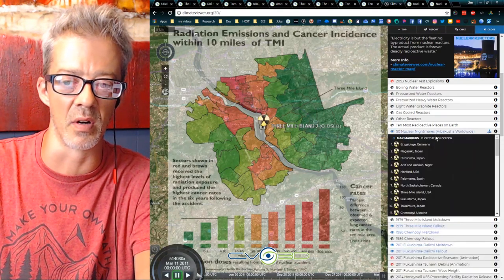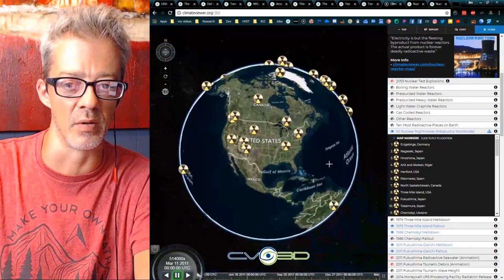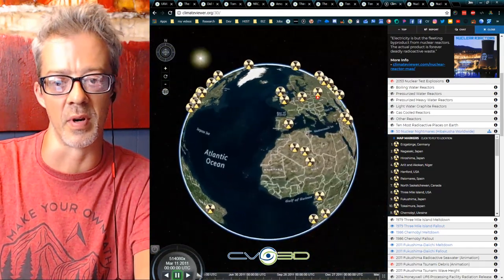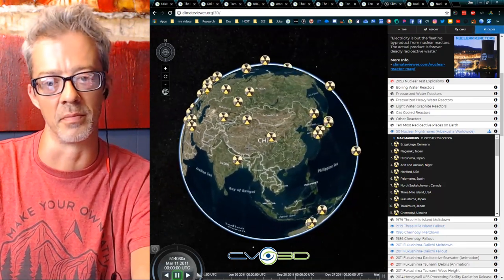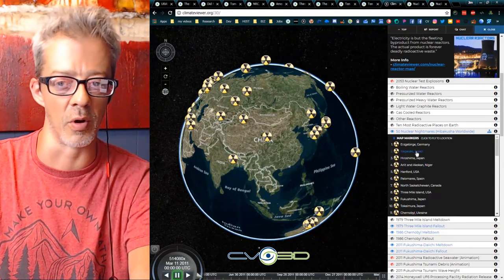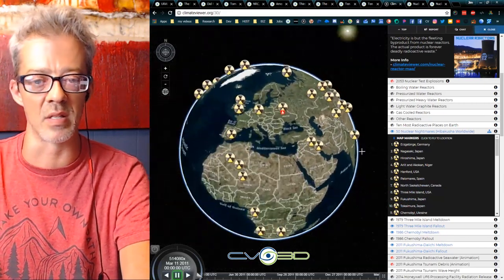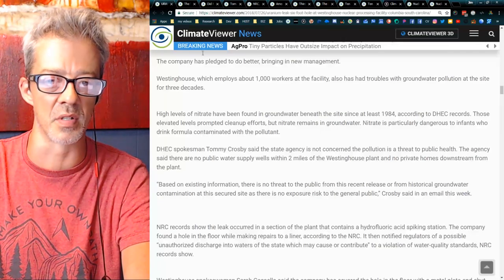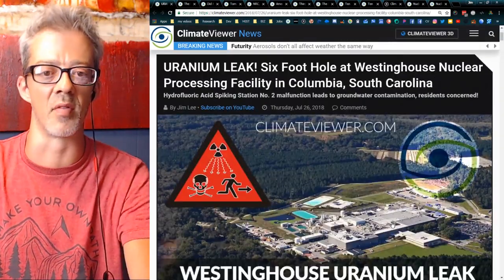If you really want to dig into more, I've got '50 Nuclear Nightmares Worldwide' — more stories of nuclear horror than you can shake a stick at. You can go through them: Hiroshima, Nagasaki, and many others. Basically, what happened in Columbia happens every week.